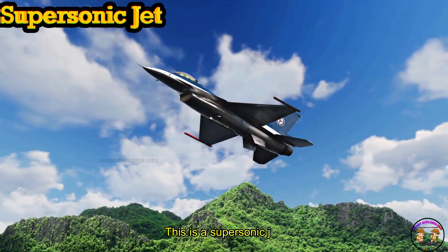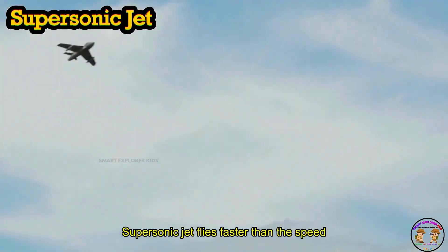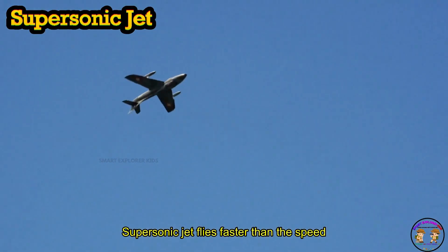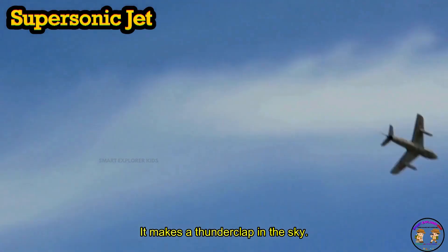This is a supersonic jet! Supersonic jet flies faster than the speed of sound. Boom! It makes a thunderclap in the sky.